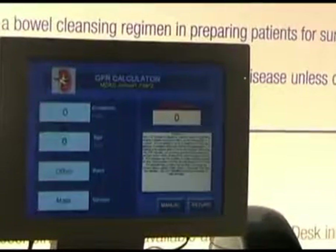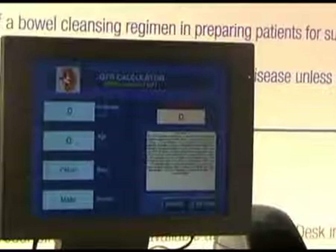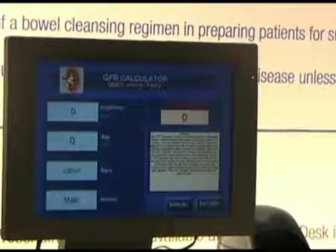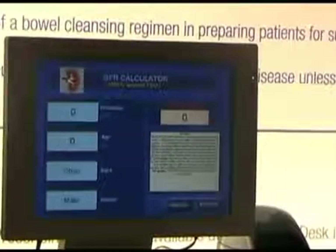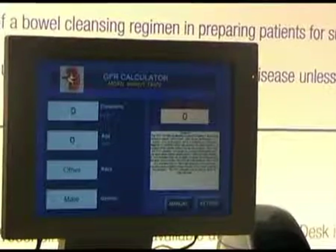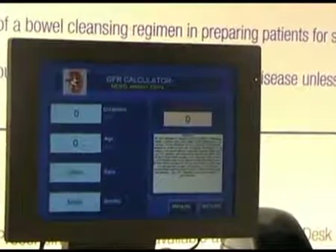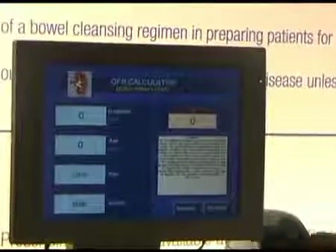We also have on here a great new GFR calculator. A lot of places are doing GFRs now. If you have a creatinine result, you can simply input the creatinine result with some of the other variables that you need. It'll give you a GFR calculation, and it'll also store that with that patient data as well — fantastic for efficiency when you need that result.